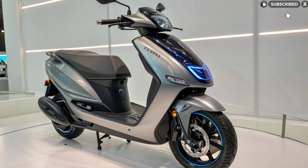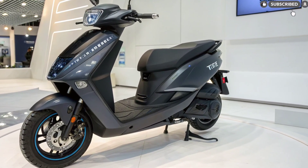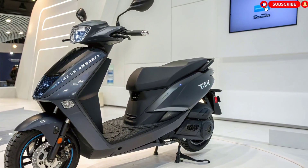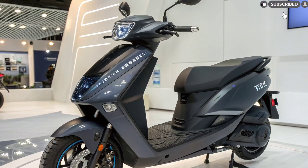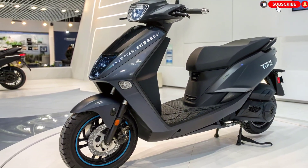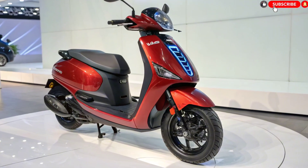Smart technology and connectivity features. The Tata Electric Scooter 2025 is loaded with smart features. It comes with a large 7-inch digital TFT touchscreen display that shows real-time rider information like speed, battery level, riding mode, estimated range, navigation, and call alerts.